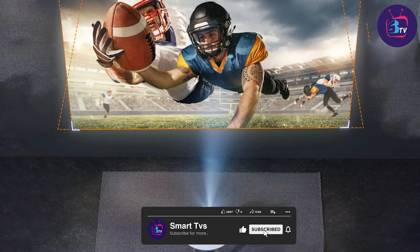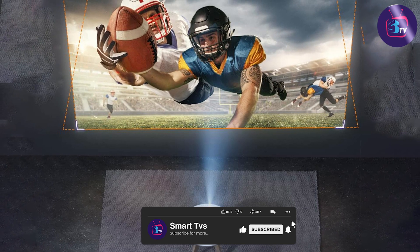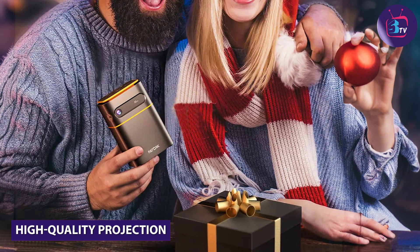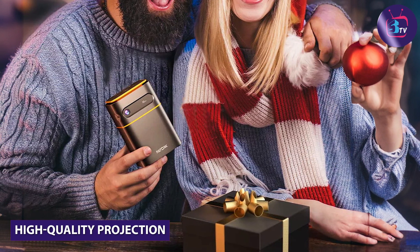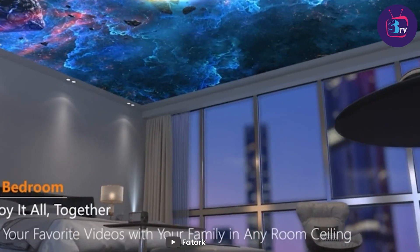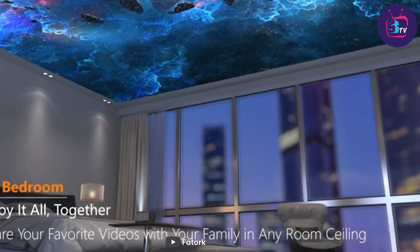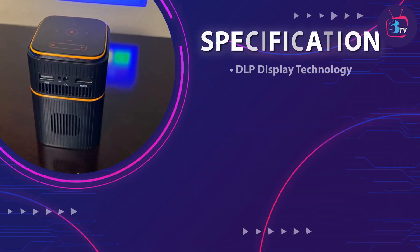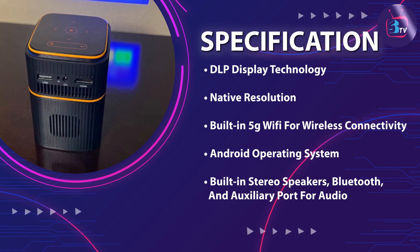This projector is built to deliver a stunning visual experience. One of the standout features of the Fatark 5G WiFi DLP Smart Portable Movie Projector is its high quality projection capabilities. With its DLP technology, you can expect sharp and vibrant images with the native resolution. Whether you are watching movies, playing games, or giving presentations, the clarity and detail are truly impressive.